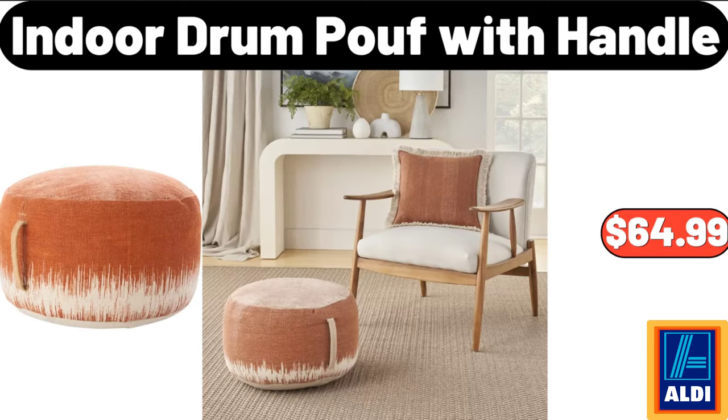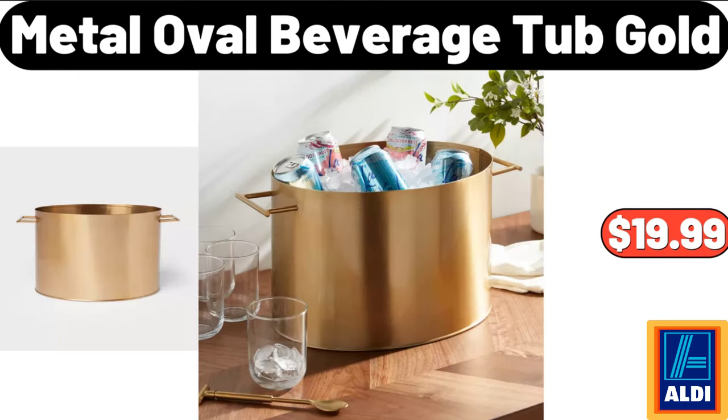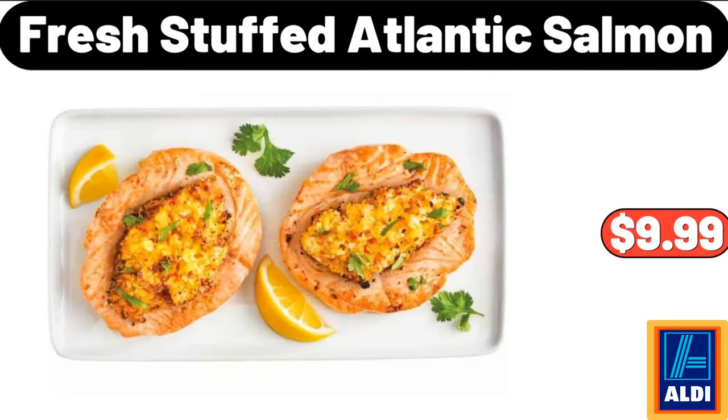Indoor Drum Proof With Handle, $64.99. Car Valley Artisan Cheese, $3.99. Metal Oval Beverage Tub Gold, $19.99. Fresh Stuffed Atlantic Salmon, $9.99.